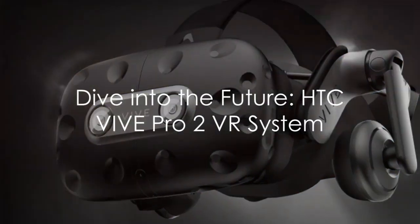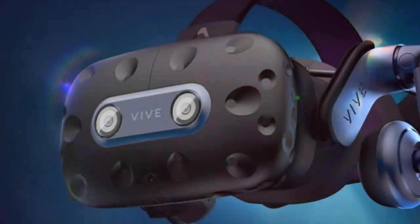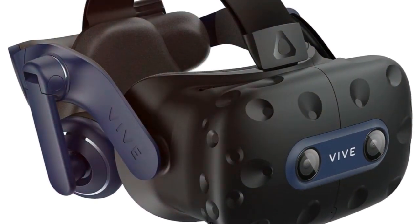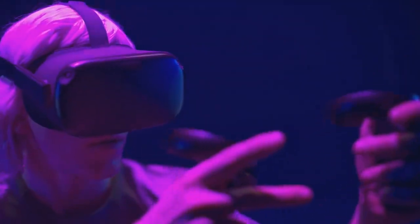Step into the future with the HTC Vive Pro 2 Virtual Reality System, where innovation meets immersion. See the world in breathtaking 5K clarity, every detail brought to life.